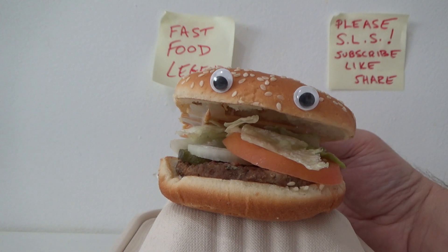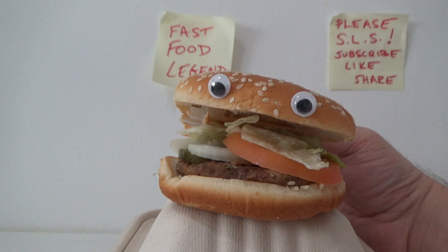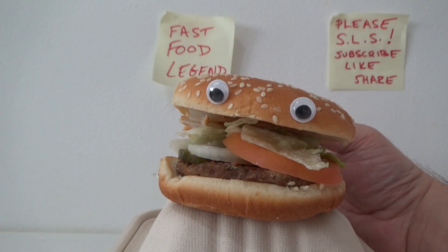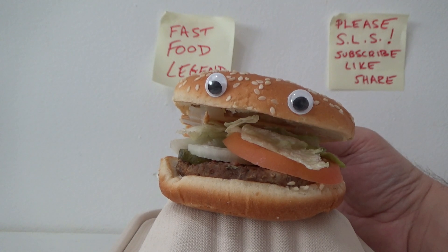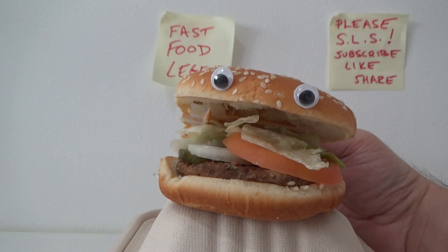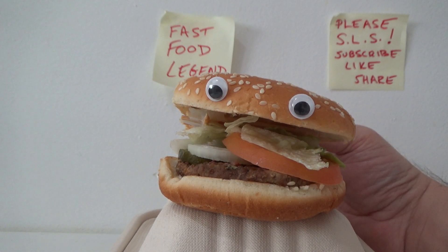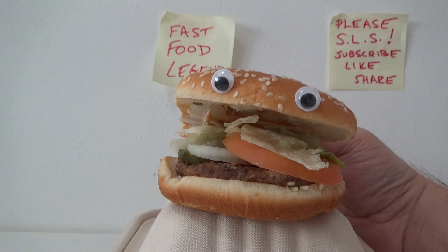There are a bunch of different sites you can go on to buy an NFT. The most popular one I think is called OpenSea, so just Google OpenSea and go on there. Then you find the NFT you want to buy and pay for it with your MetaMask wallet, and then you get the NFT.